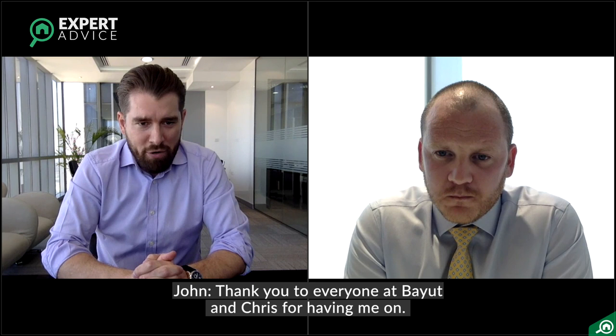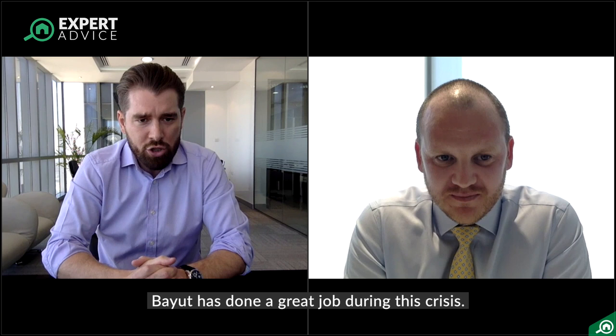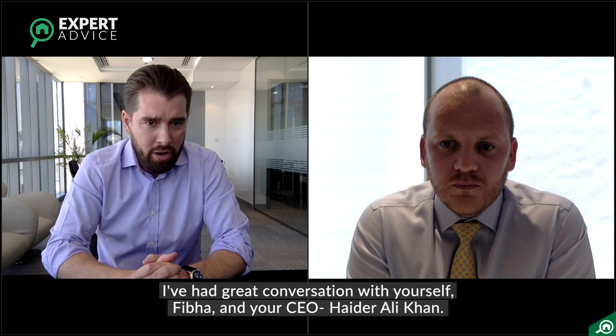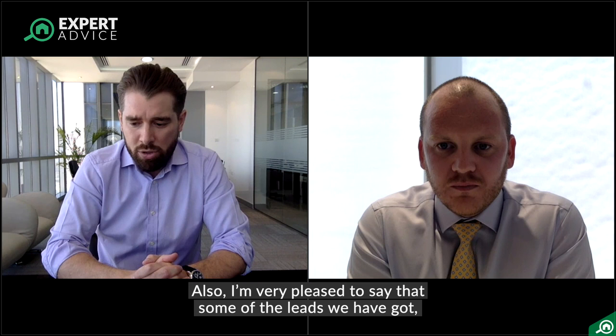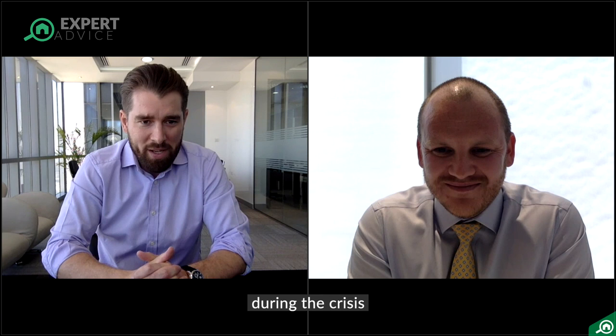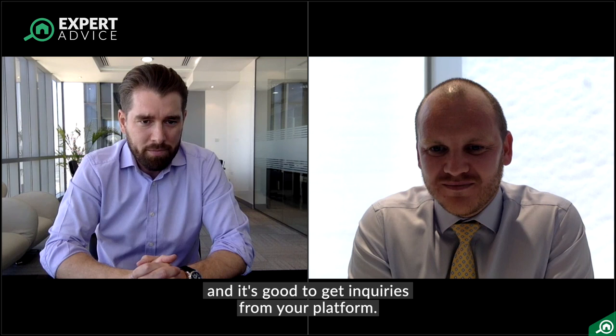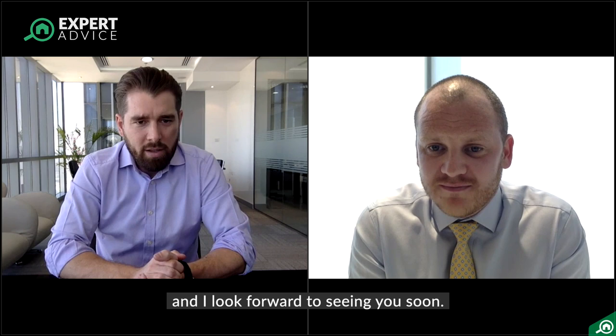John, anything you'd like to close off by saying? I'll say thank you to Bayou for having me on. Bayou have done a great job during this crisis — I had very good conversations with yourself, with Fiba, and with your CEO Haider, and found you to be a very supportive company. The deals we've been transacting throughout this crisis — some of those leads have come from Bayou — so it's positive news and it's good to continue getting inquiries through the Bayou platform. Thank you very much for coming on, John. Thank you for having me.